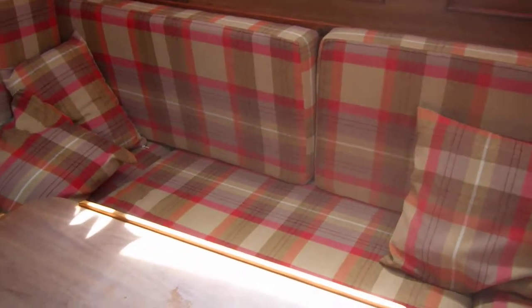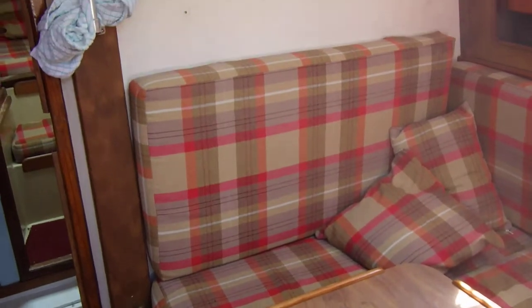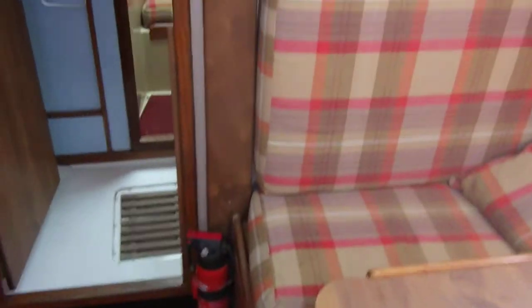I'm standing by the companionway just showing the saloon. As you can see it's fairly new upholstery including cushions, and this actually does convert into a double I believe. We'll make our way forward.